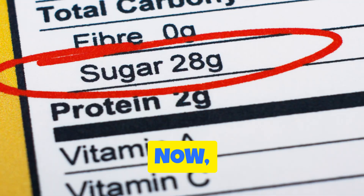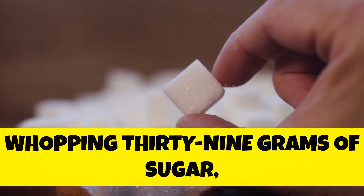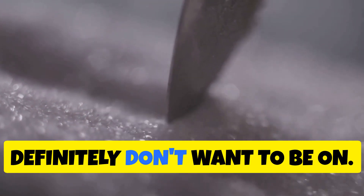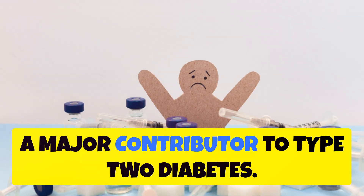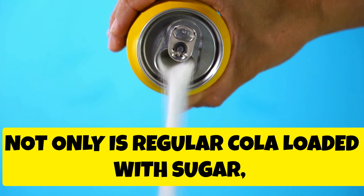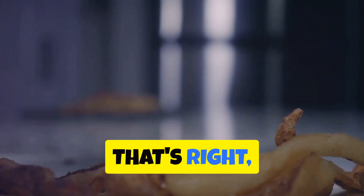First up, we have the classic culprit: regular cola. This one might seem obvious, but it's important to understand why it's a big no-no for diabetics. A typical can of regular cola packs a whopping 39 grams of sugar. This massive sugar rush spikes your blood sugar levels, putting you on a roller coaster ride you definitely don't want. Over time, these constant spikes can lead to insulin resistance, a major contributor to type 2 diabetes.